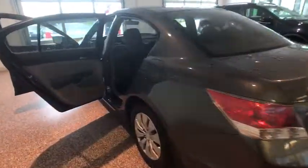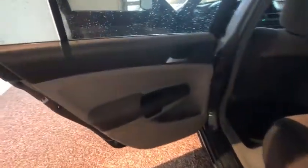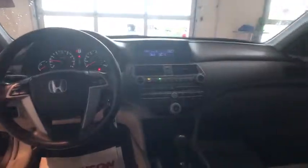Traction control, dual airbags, power steering, four-wheel disc brakes, power windows, electronic stability control, CD player, rear window defroster, remote keyless entry, panic alarm.